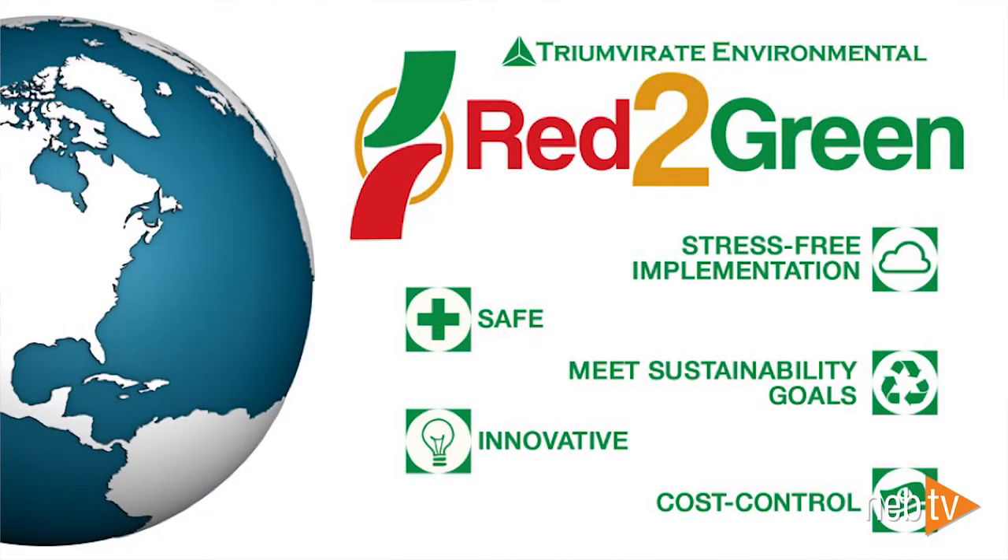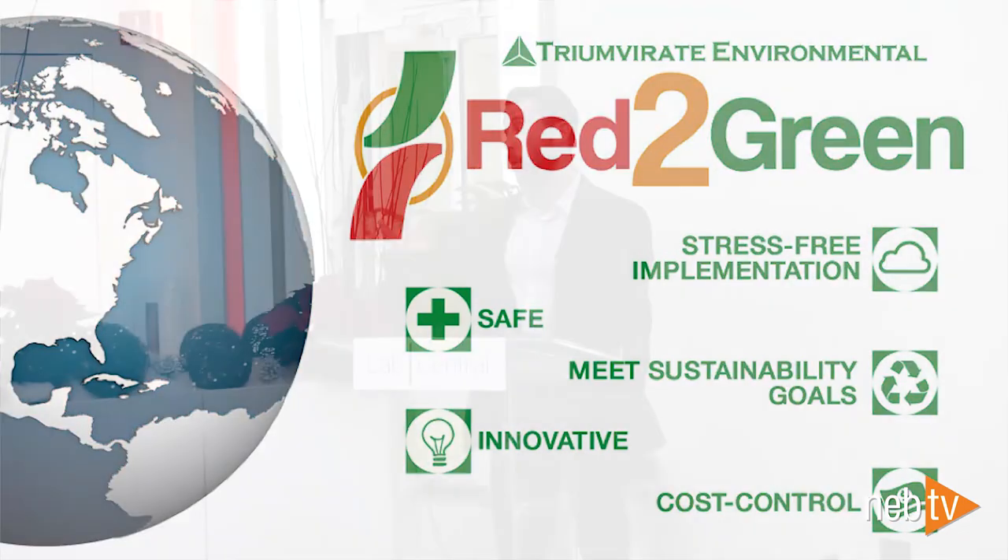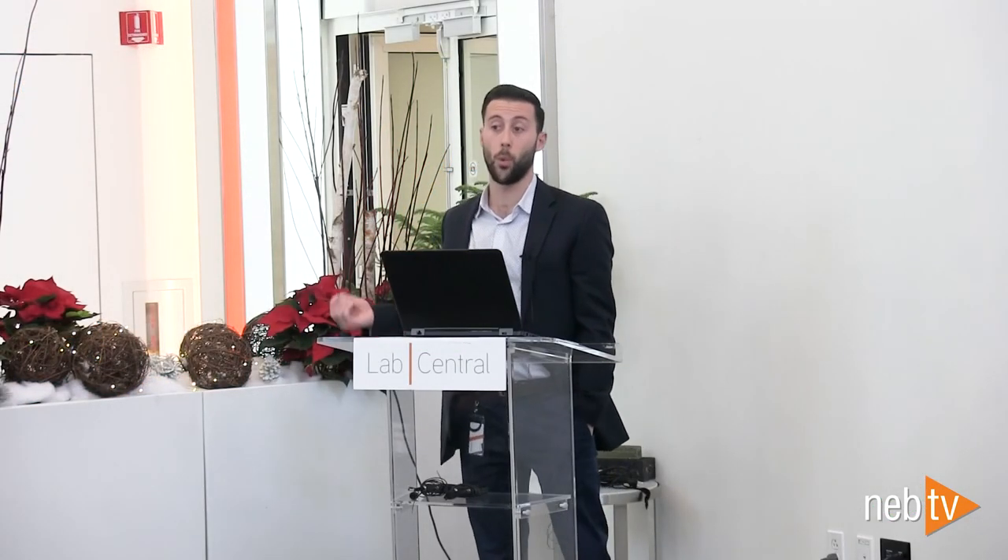The take-home message is that the future of business is changing. Organizations like Triumvirate that are coming up with ideas like Red to Green, organizations like Lab Central and NEB — who I'd also like to thank for being participants in Red to Green, because without their investment in the program it's not really possible — are on the forefront of this change. We really hope that if you aren't already on board, after today's speakers you'll decide that yeah, you want to be on board for that. Thank you.